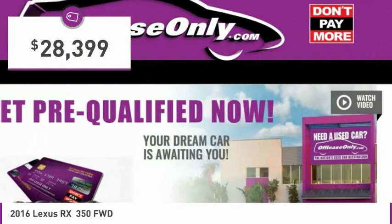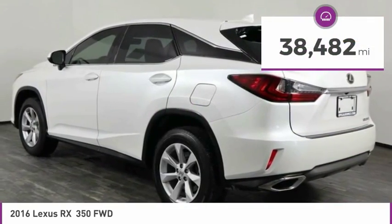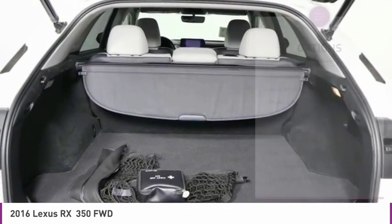And is priced below $30,000. This vehicle has less than 40,000 miles. Here are some of this vehicle's great options: